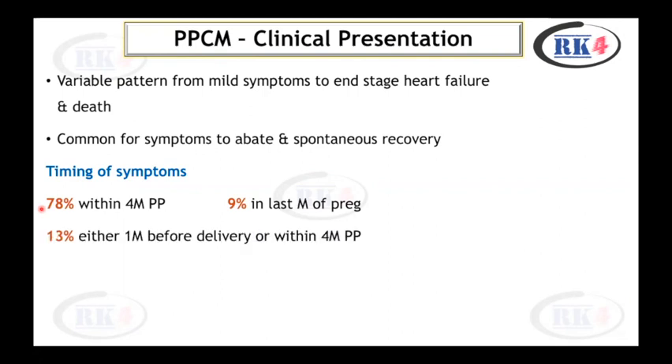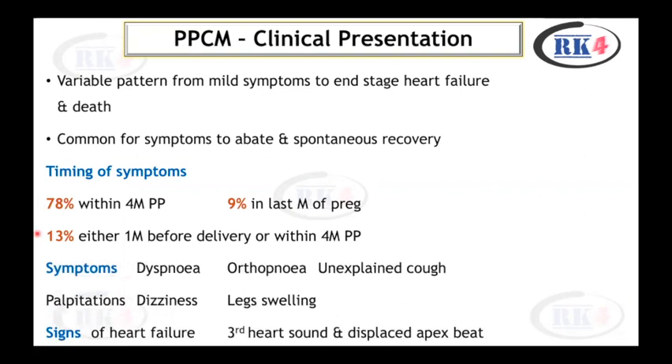13% of patients present either one month before delivery or within four months postpartum. The symptoms include dyspnea, orthopnea, unexplained cough, palpitations, dizziness, and leg swelling. There may be signs of heart failure, a third heart sound may be present, and there may be a displaced apex beat.